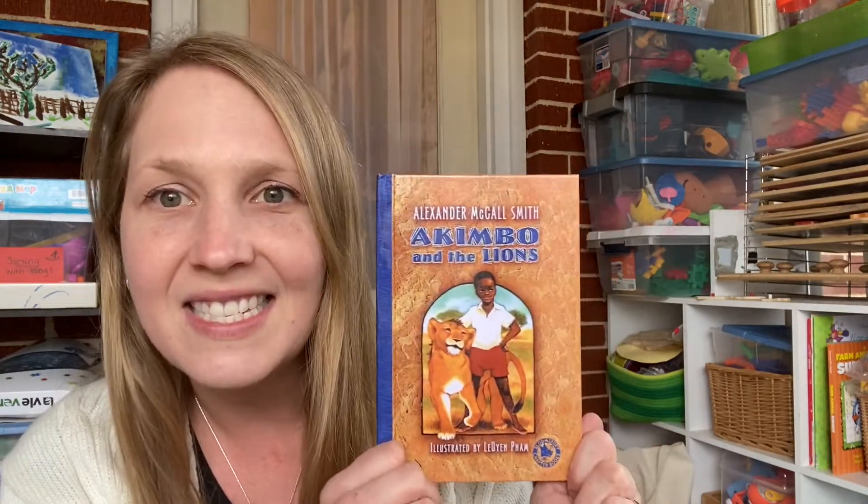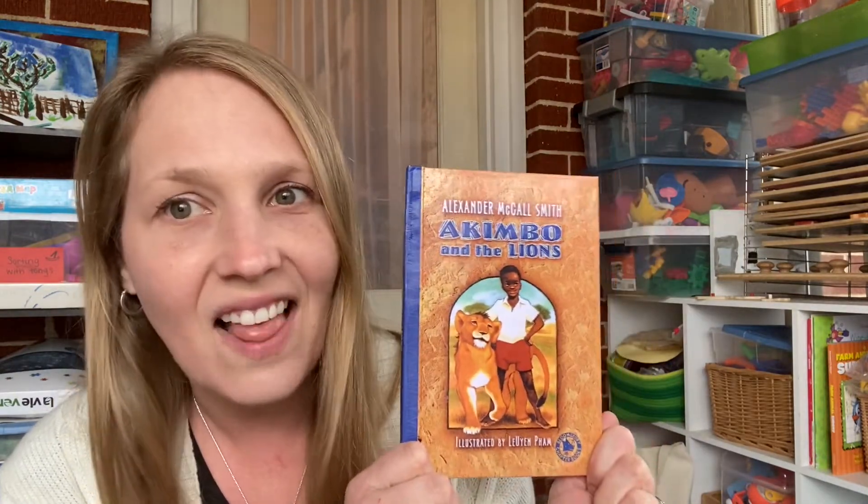So let's get started. This is actually our second week that we are studying Africa, and I wanted to share with you the books that we are learning and using in our homeschool. The first one we did was a read-aloud — we already finished it — and it's Akimbo and the Lions.